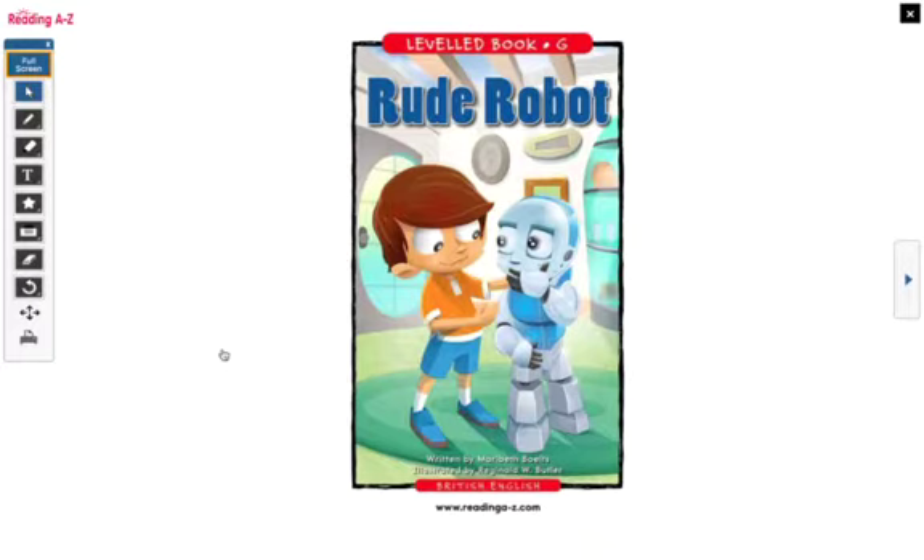Today we are going to read a new book about robots. Our last book was non-fiction — it gave us information about real robots that we can find in the world. But today's book is fiction. What does that mean? Right, it means that it's not real. It's fake. It's make-believe.